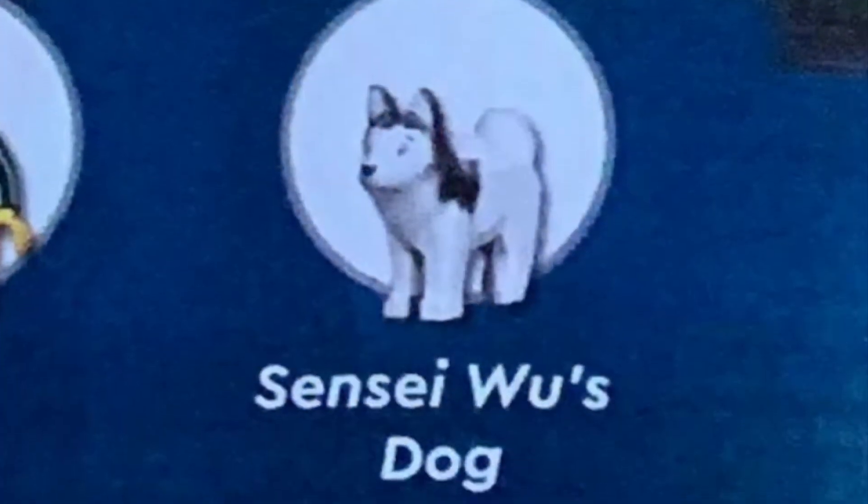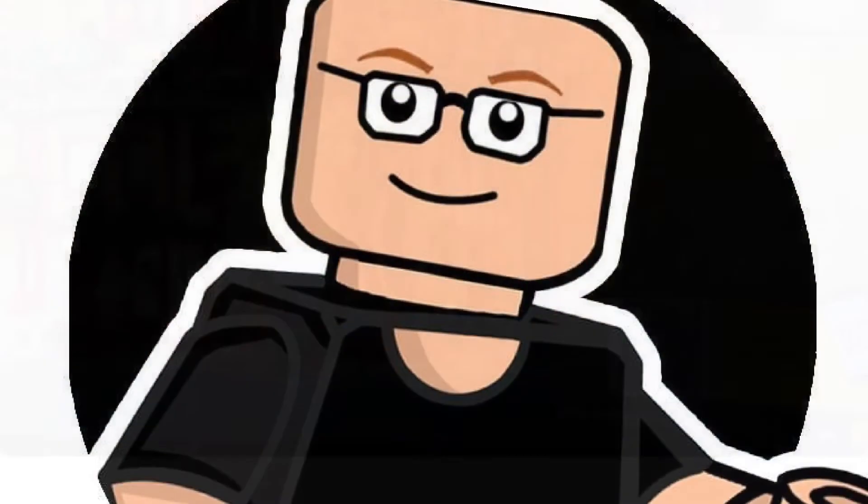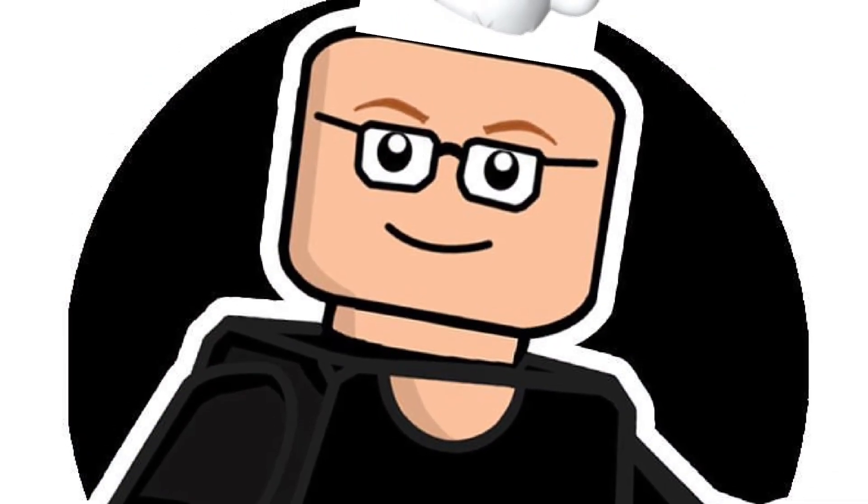Let me know what you think in the comments section below about the Lego Ninjago City Gardens set, and don't forget to like, comment, and subscribe — subscribe by hitting that little picture with my face on it. I'm Si, thanks for watching and I'll talk to you later.